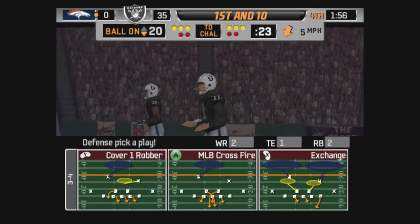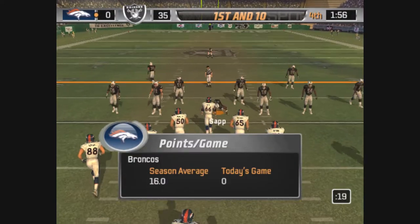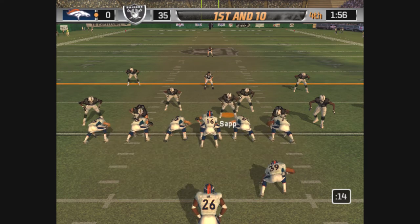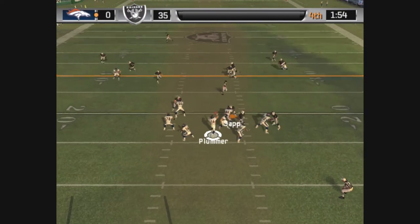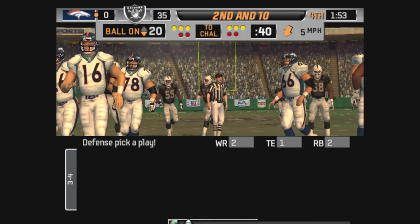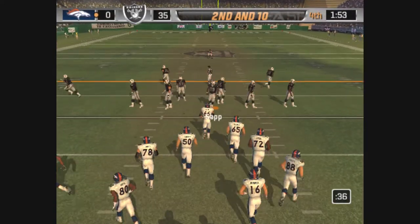This play might work. Smith lines up on the right side, stepping up with the throw — nearly picked off. This is a good one to call. The intended receiver on the play.